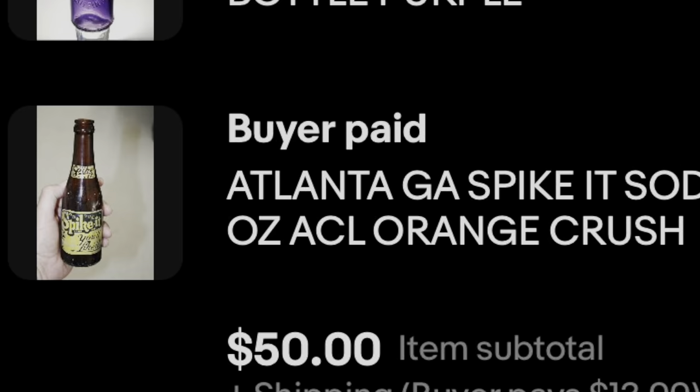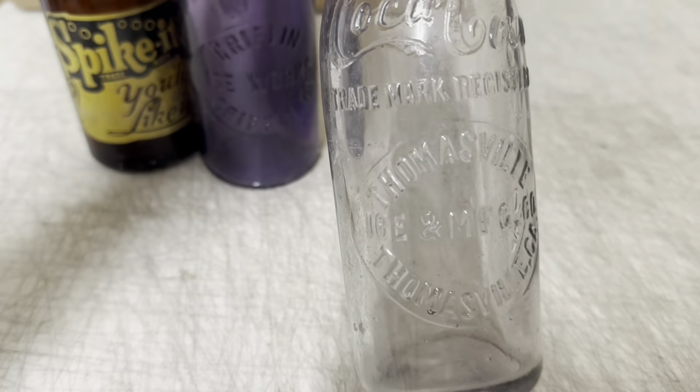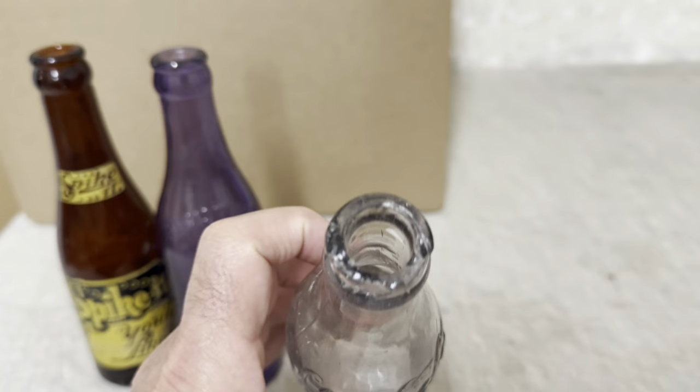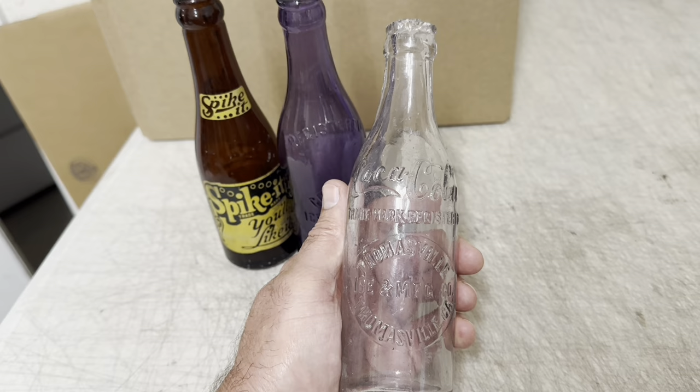And this is a Coca-Cola straight side with the center slug plate — Thomasville Ice and Manufacturing Company, Thomasville, Georgia. I've sold a bunch of these over the years. It's not a rare bottle, but it's rare to find one in good condition because most of the ones I've sold have lip chips or cracks. I bought a couple of cases one time from a bottle digger who lived in Thomasville. This one sold for $49 or $48 plus shipping.